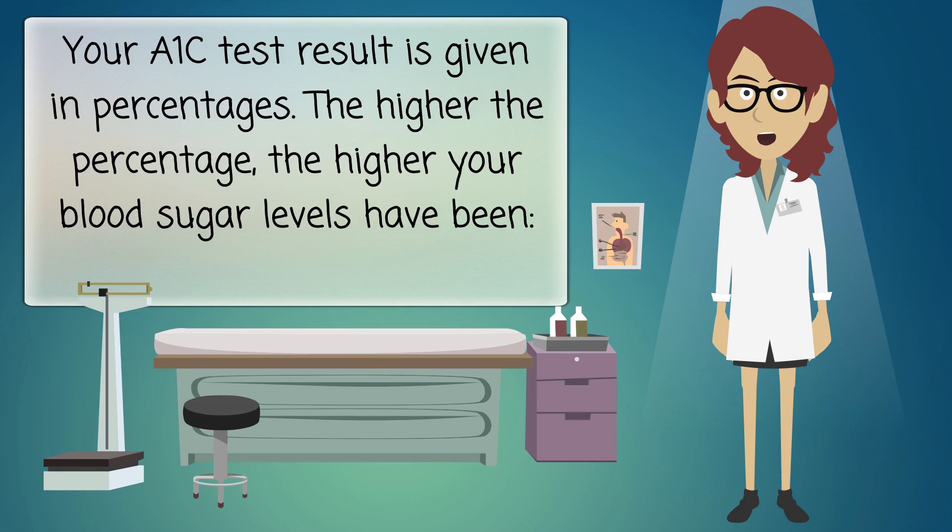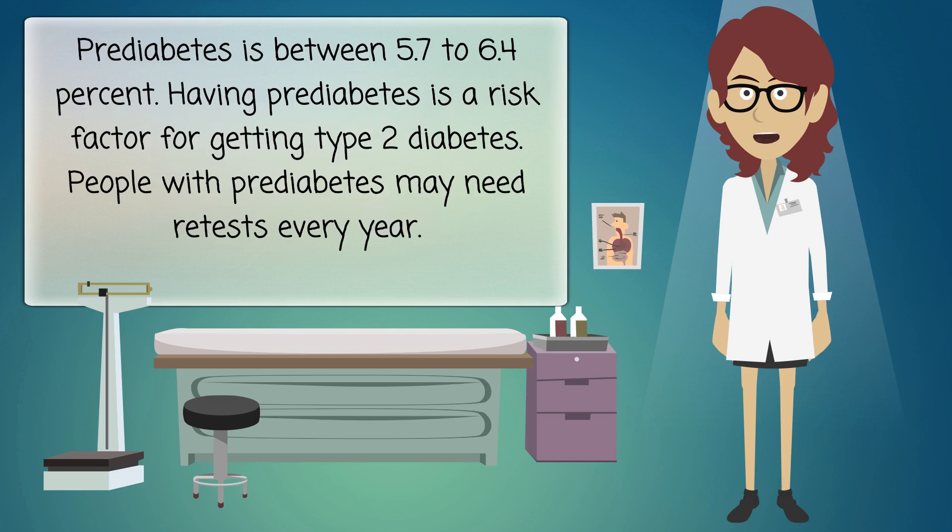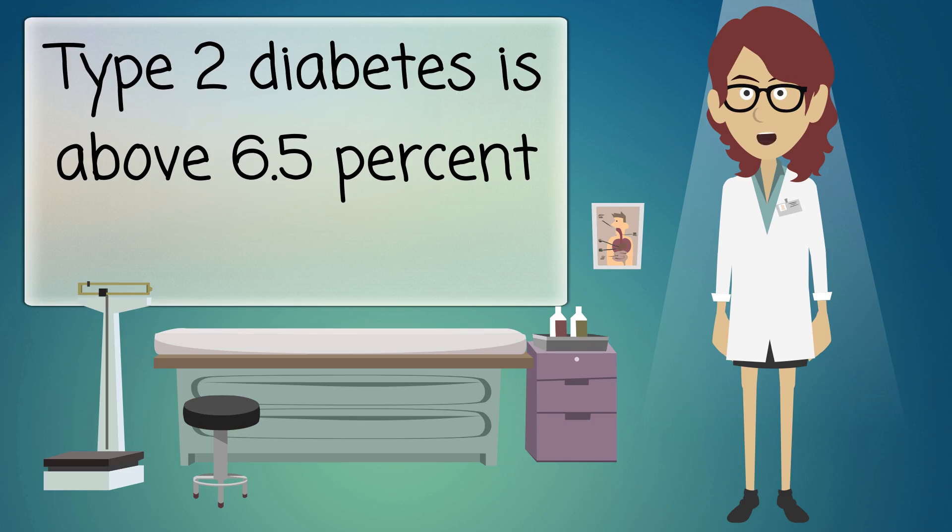Your A1C test result is given in percentages — the higher the percentage, the higher your blood sugar levels have been. A normal A1C level is below 5.7 percent. Prediabetes is between 5.7 to 6.4 percent. Having prediabetes is a risk factor for getting type 2 diabetes. People with prediabetes may need retests every year.